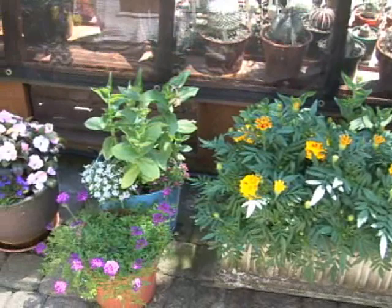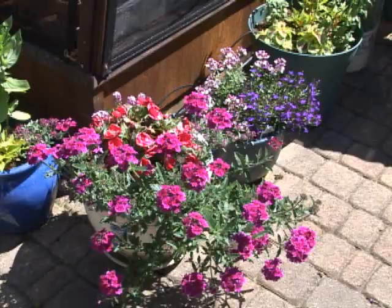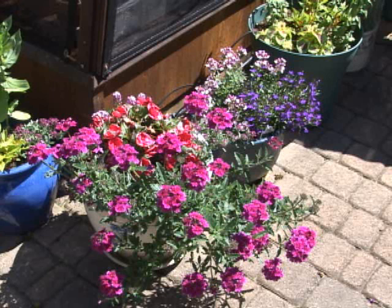I always recommend that plants are planted in pots so they're up above the animal's height. So then you have a really pretty area and the plants are nice and safe. The animals will easily stay away from them if they're up high.